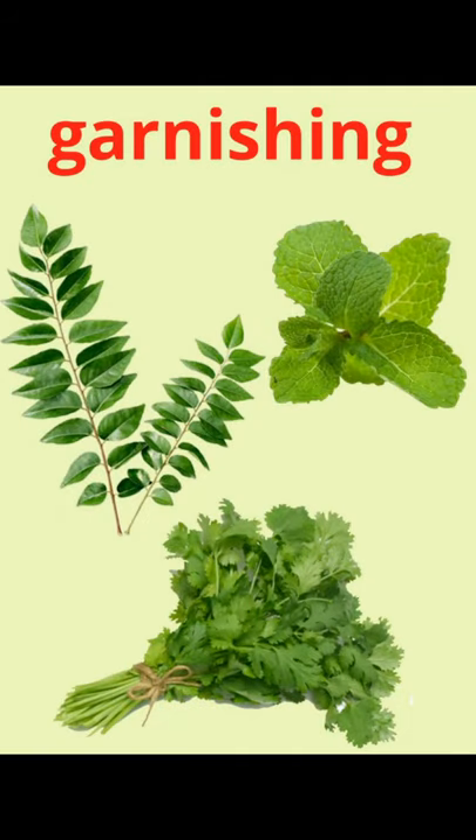The next use of leaves is for garnishing food. Garnishing means to decorate a food item. Like coriander or dhaniya leaves — your mother uses them to decorate vegetables. This gives the vegetables a special aroma and good flavor. Leaves like mint, pudina, coriander, and curry leaves are added to food items to make them tastier and give a nice flavor.